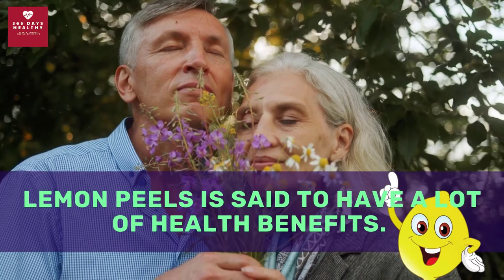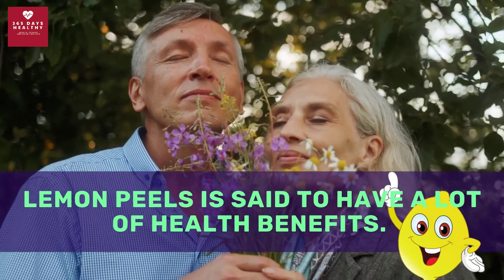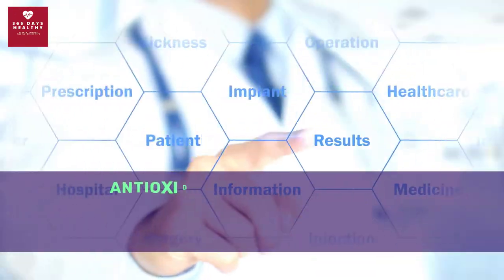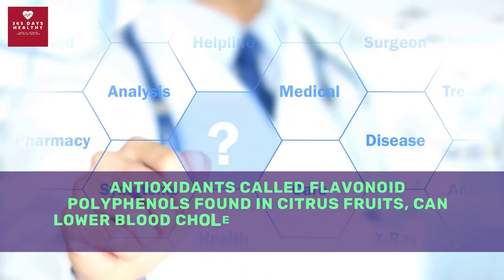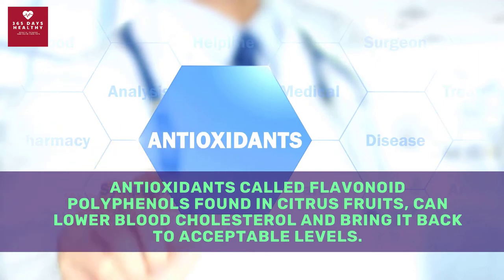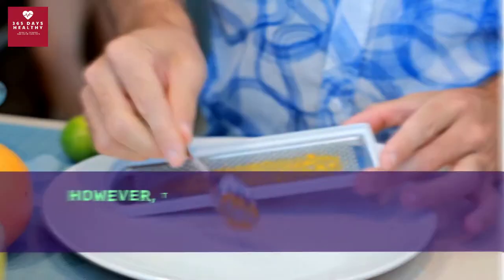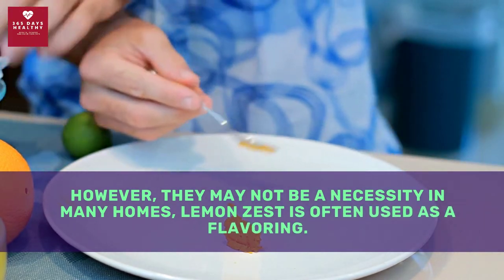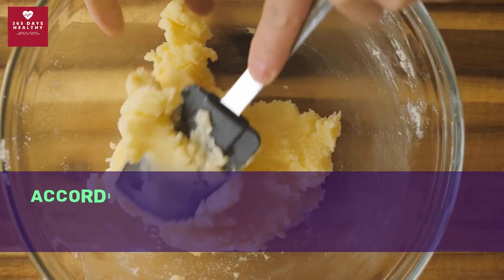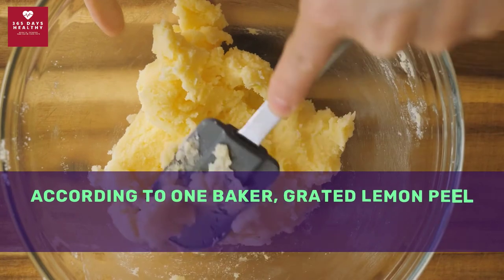Lemon peel is said to have a lot of health benefits. A dietitian says compounds in lemon peel lower cholesterol levels. Antioxidants called flavonoid polyphenols found in citrus peels can lower blood cholesterol and bring it back to acceptable levels. However, lemon zest may not be a necessity in many homes — it is often used simply as a flavoring.